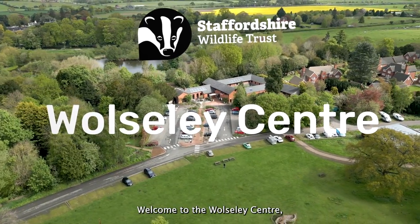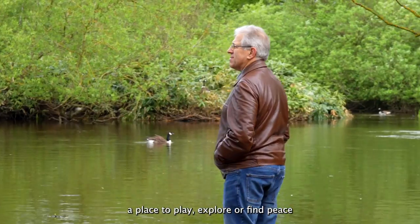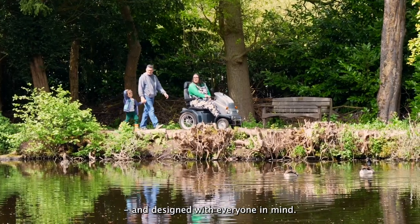Welcome to the Woesley Centre — a place to play, explore or find peace, and designed with everyone in mind.